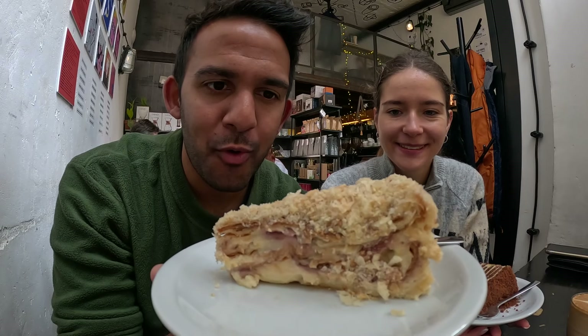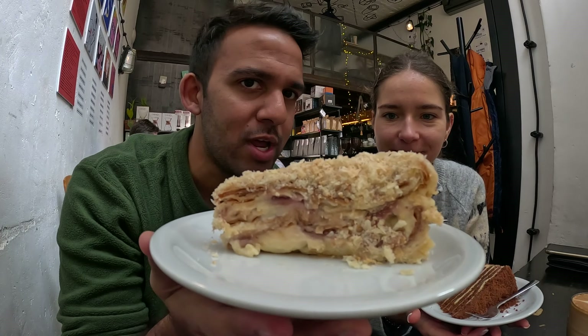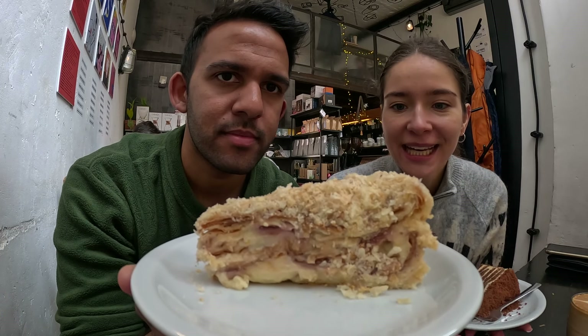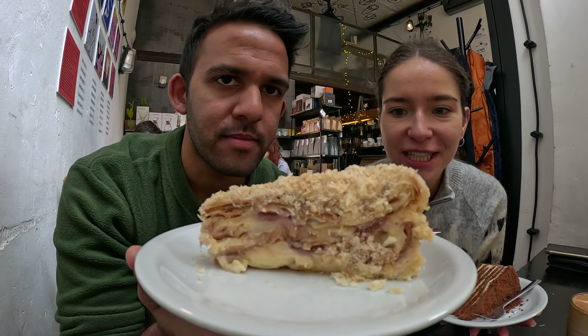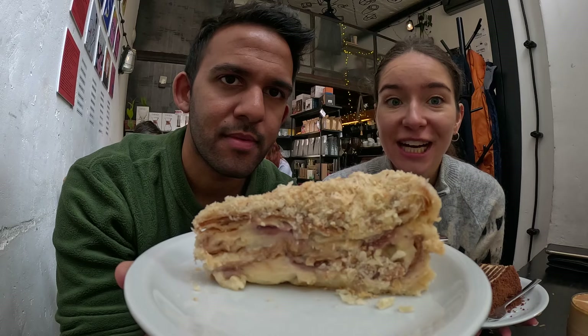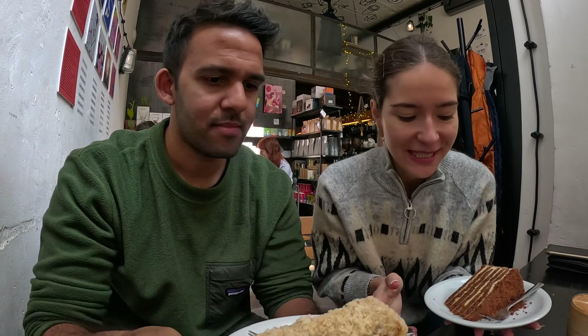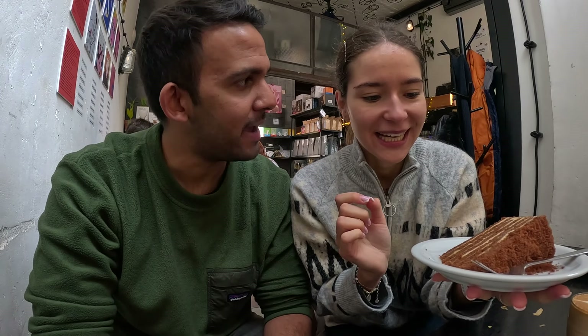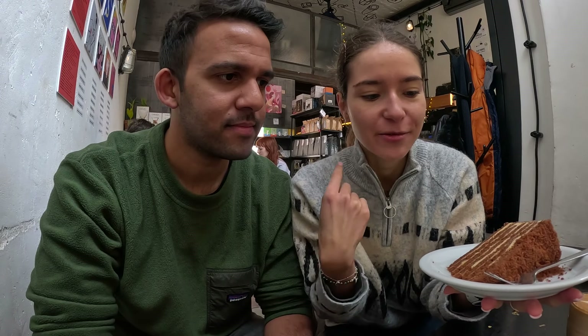We've decided to make a little pit stop to have some coffee, cake, and hot chocolate. We've gone for two different types of cake. This one is called Napoleonka — it originates from French cuisine and it's like a fluffy pastry with layers of cream or custard. And this one is called Miodownik — it comes from the word for honey. It's a honey cake, also layered with some cream, quite sweet but very traditional. We've also gone for some drinks.